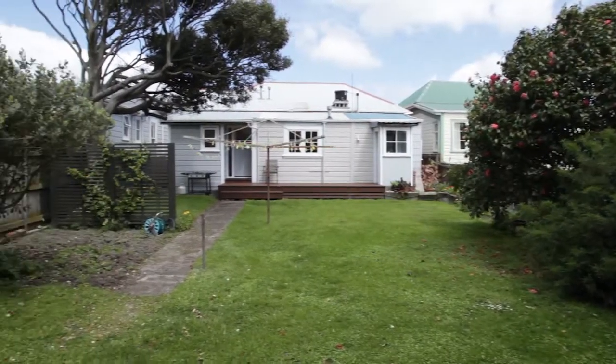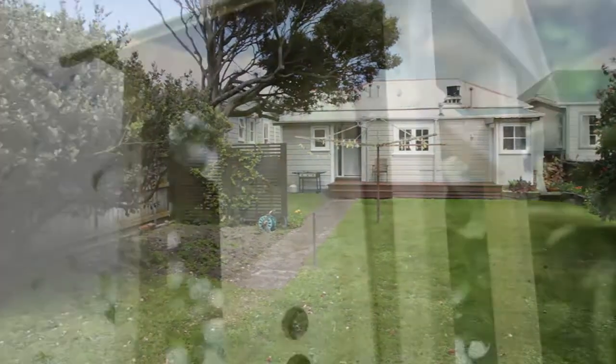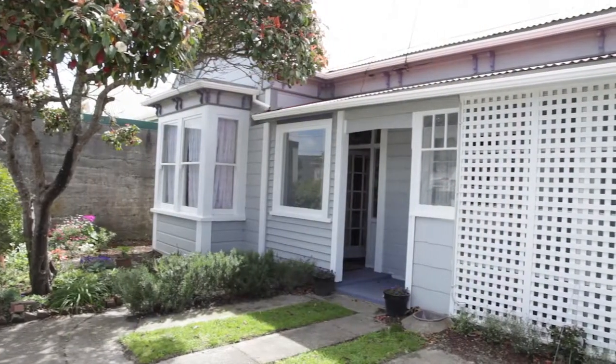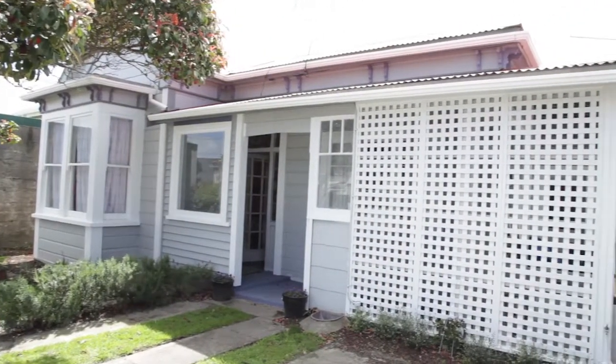We offer this property for tender, closing on Tuesday 15th November 2016 at 1pm. I'm Jiggy Govind, and together with Jit, look forward to meeting you soon.